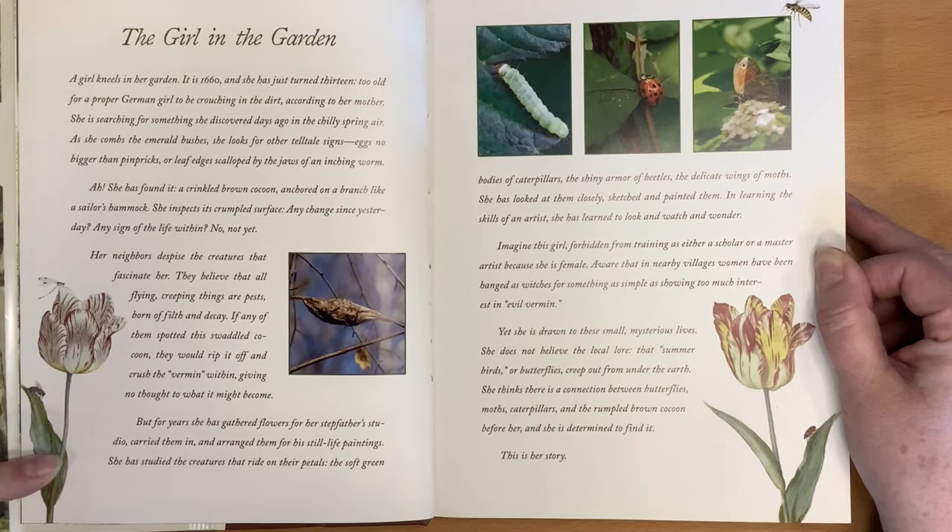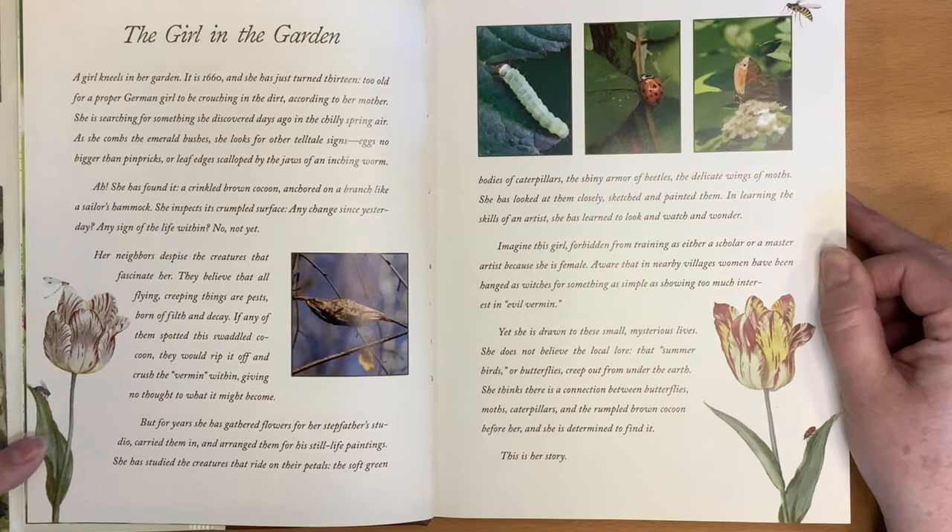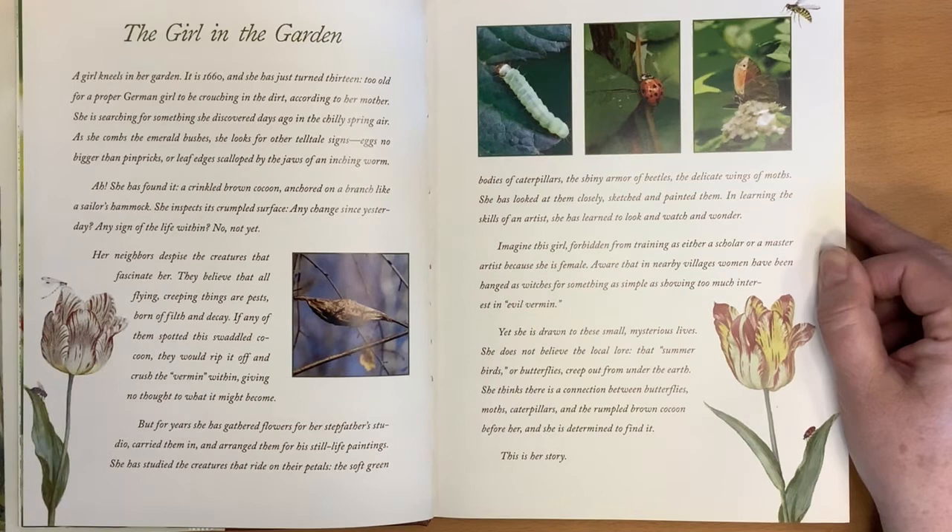Not yet. Her neighbors despise the creatures that fascinate her. They believe that all flying, creeping things are pests born of filth and decay. If any of them spotted this swaddled cocoon, they would rip it off and crush the vermin within, giving no thought to what it might become. But for years she has gathered flowers for her stepfather's studio, carried them in, and arranged them for his still-life paintings. She has studied the creatures that ride on their petals — the soft green bodies of caterpillars, the shiny armor of beetles, the delicate wings of moths.